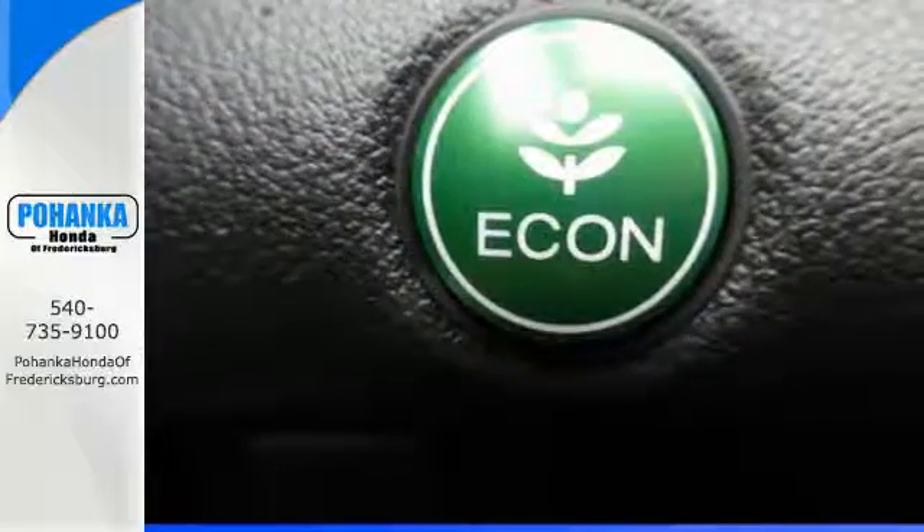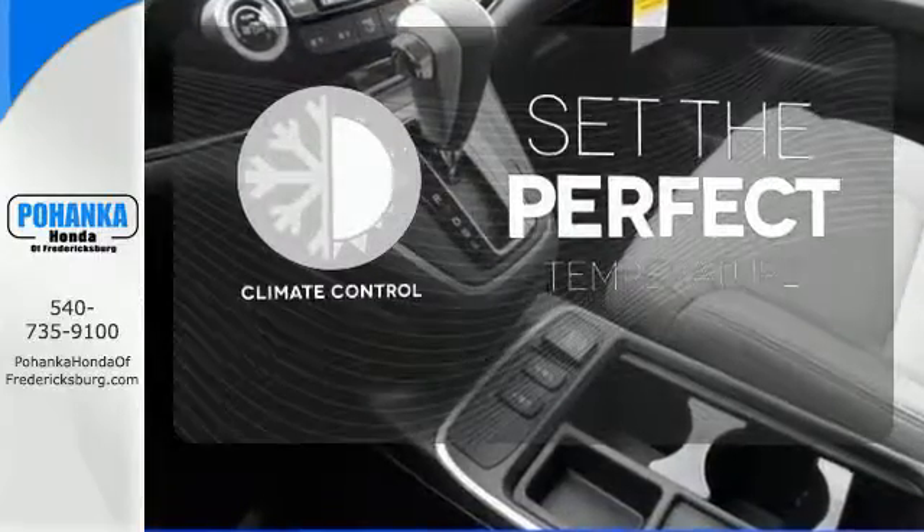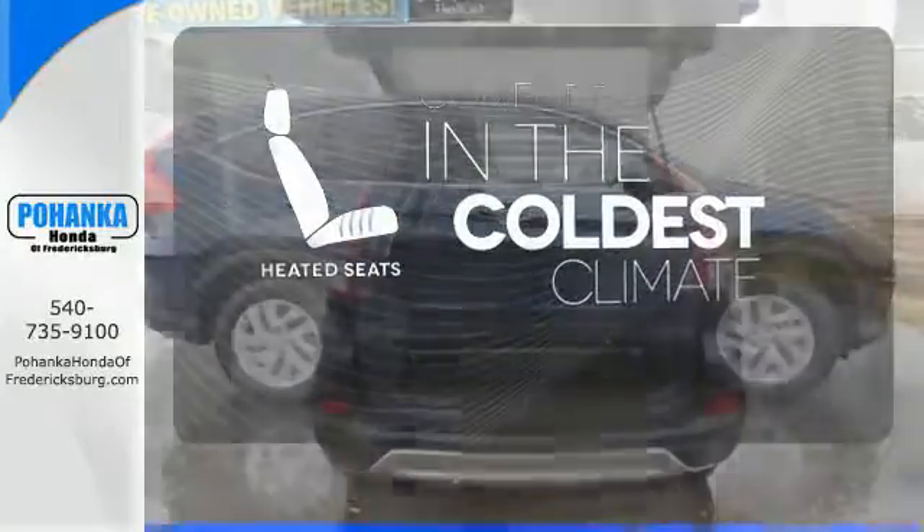See more of what's behind you with the multi-angle rear-view camera. The climate control lets you set the temperature exactly where you want it, and the heated seats keep you comfortable no matter how cold it is.